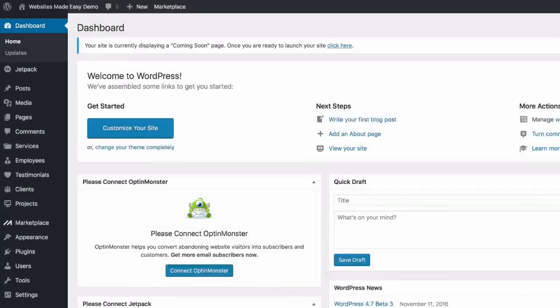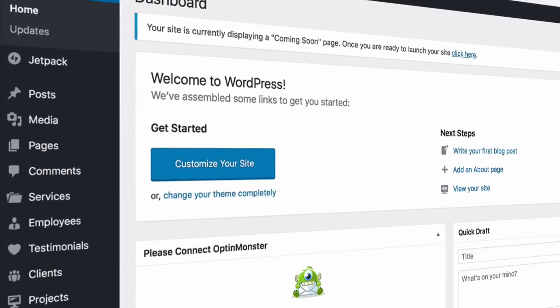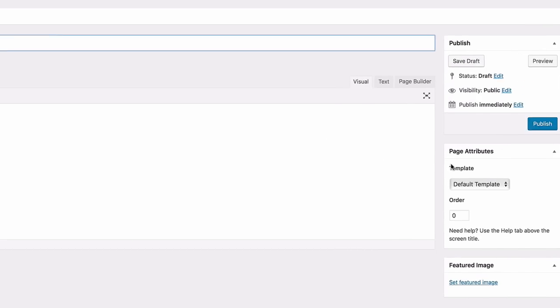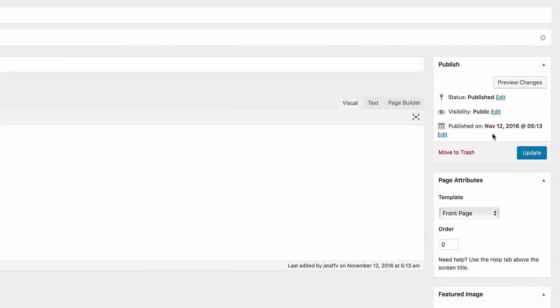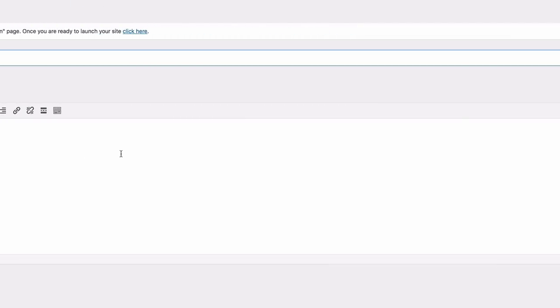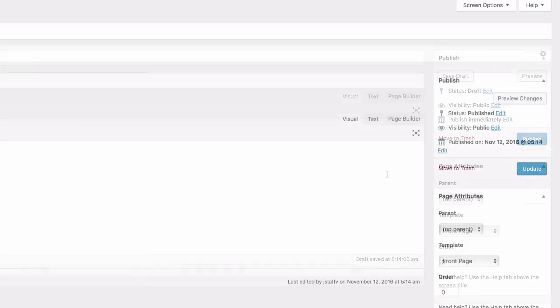Now that you have a new theme installed, you're going to create a couple of pages that serve as the foundation of the site. Head to Pages > Add New and title this page 'Home,' then select 'Front Page' as the template and publish. The next page to create is the blog page — go to Pages > Add New, title it 'Blog,' select 'Front Page' under template, and publish. This blog page will organize all of your blog posts in one place.